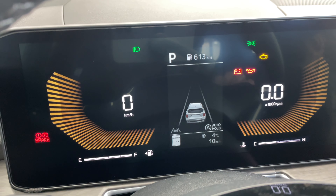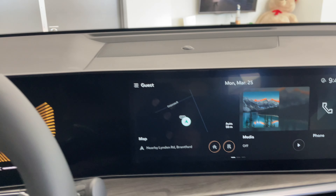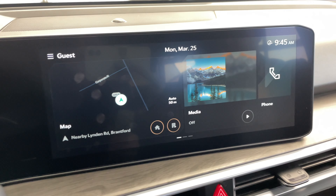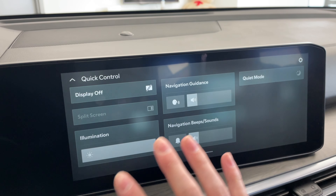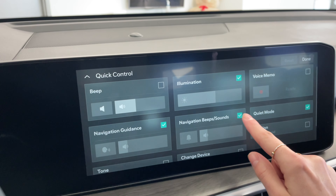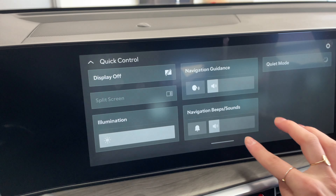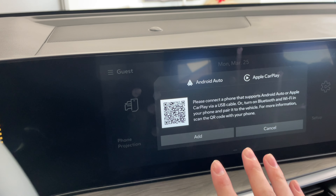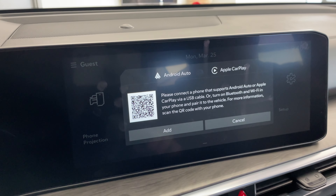You can also see your safety features, fuel range gasometer at the top, auto hold, temperature, and mileage. Over on the main screen, we're operating with the new CCNC software and it's beautiful and incredibly responsive. You can get all your at-a-glance info, control volume and navigation, and it is customizable — you can add or remove items. It really is just like using your phone. The star of this is wireless Apple CarPlay and Android Auto on this 12.3-inch screen — we're finally getting to see that.